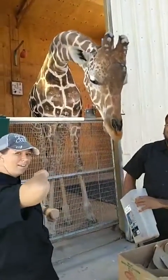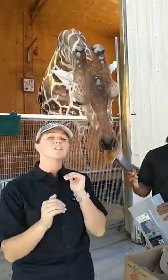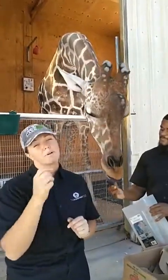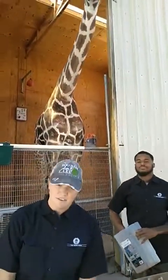How old can giraffes get? In human care, we typically see male giraffes live to their lower to mid-20s, and females usually mid-20s to maybe upper 20s. In their natural environment, late teens is pretty common for both males and females.